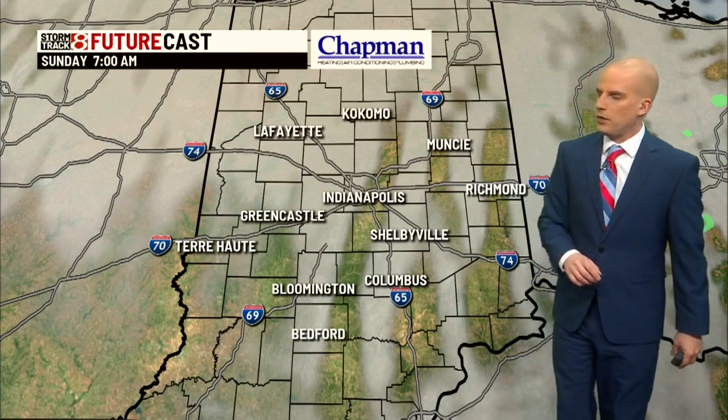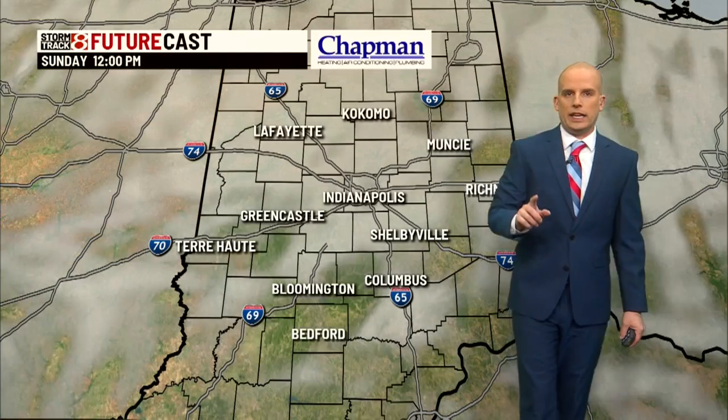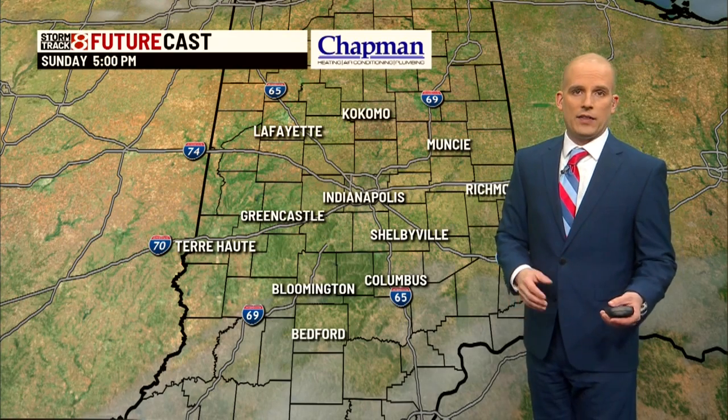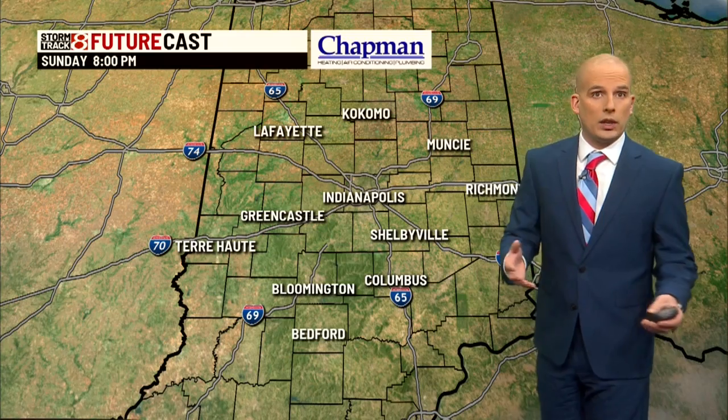That's the good news. StormTrack8 future cast as we go throughout the day today — a lot of cloud cover early. I do think once we head into the second half of the day, we'll start to see those clouds eroding and we'll get some sunshine. Before we shut things down for your late Sunday afternoon, we'll be relatively quiet and clear, then heading into the overnight tonight.